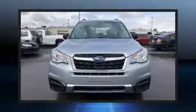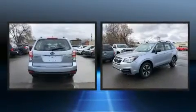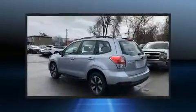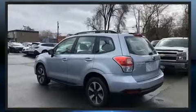Treat yourself to a test drive in the 2017 Subaru Forester. Smooth gear shifts are achieved thanks to the 2.5 liter 4-cylinder engine, providing a spirited yet composed ride and drive.